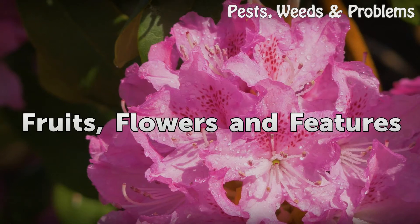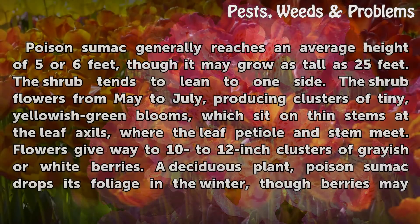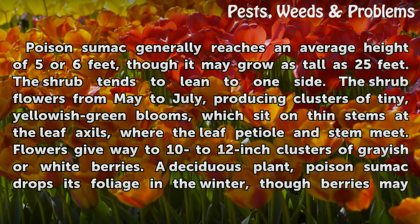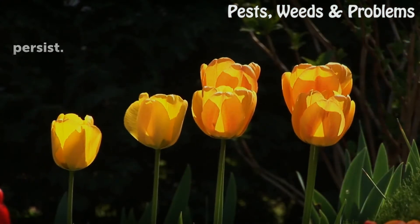Fruits, flowers, and features: Poison sumac generally reaches an average height of five or six feet, though it may grow as tall as 25 feet. The shrub tends to lean to one side. It flowers from May to July, producing clusters of tiny yellowish-green blooms on thin stems at the leaf axils where the leaf petiole and stem meet. Flowers give way to 10 to 12 inch clusters of grayish or white berries. As a deciduous plant, poison sumac drops its foliage in winter, though berries may persist.